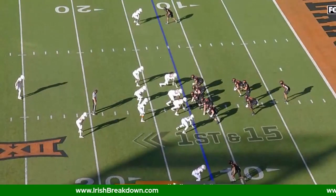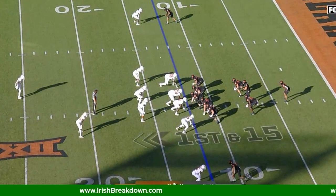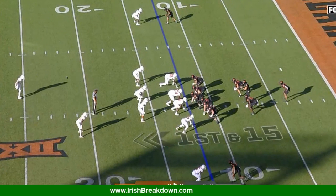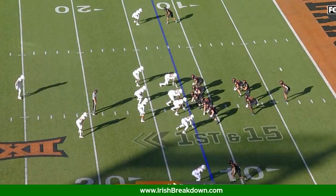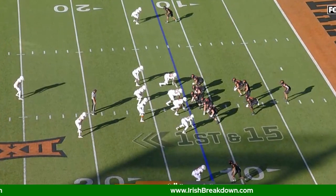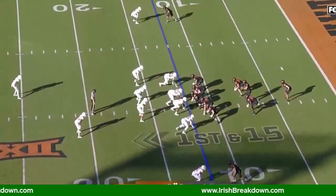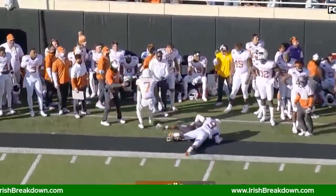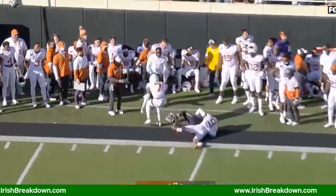RPOs also force teams to play more man coverage. Oklahoma State is in their diamond formation with one-on-ones outside, and the safety is cheated over toward the hash. Unless the ball is late, the safety can't get over top of the route. Oklahoma State's quarterback sees it, the running back starts to step like he's getting the ball but stops as the quarterback catches and throws — that's an RPO. You take the shot, throw it outside, give your guy a chance — easy 20-yard gain, getting the ball well past the 30-yard line.